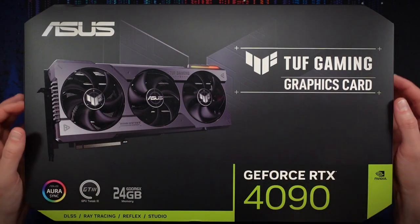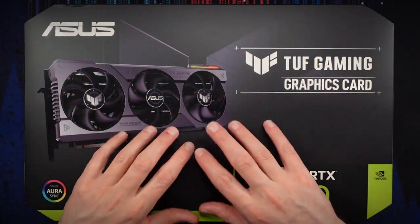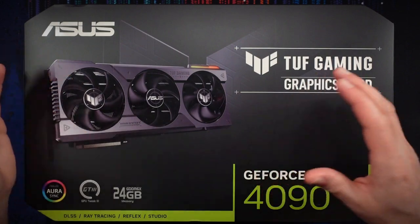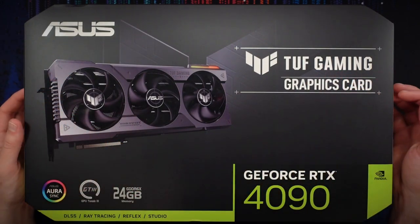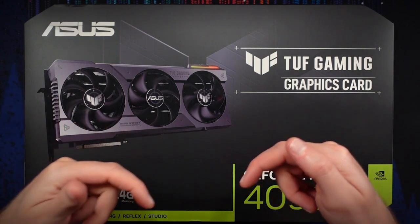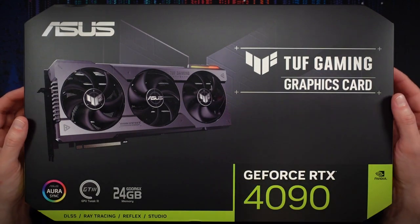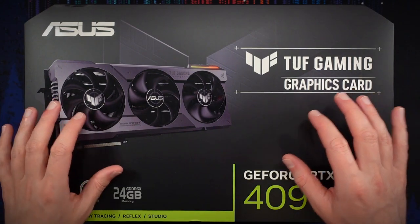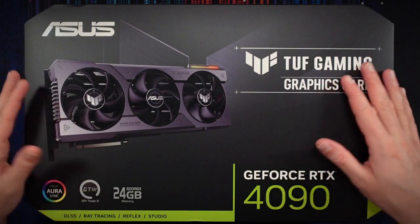Okay, this is all a lot of talking off the top, but we will get into the unboxing, I promise. You've probably already noticed there are chapter markers in the play bar down here where you can skip around the video if you're tired of my talking.